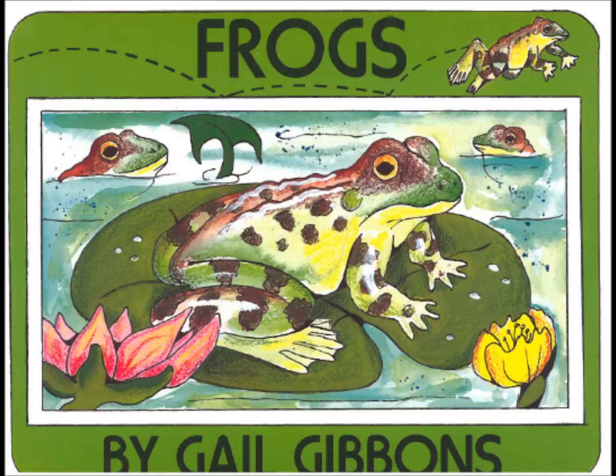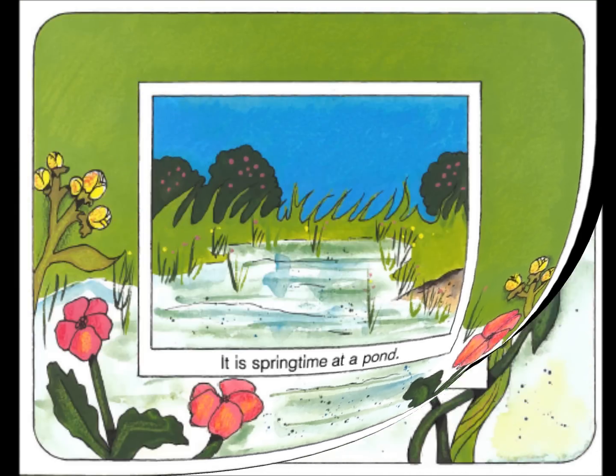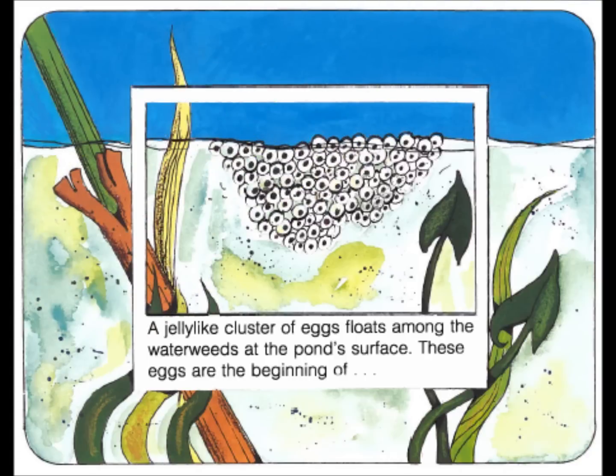Frogs by Gail Gibbons. It is springtime at a pond. A jelly-like cluster of eggs floats among the water weeds at the pond surface. These eggs are the beginning of frogs.